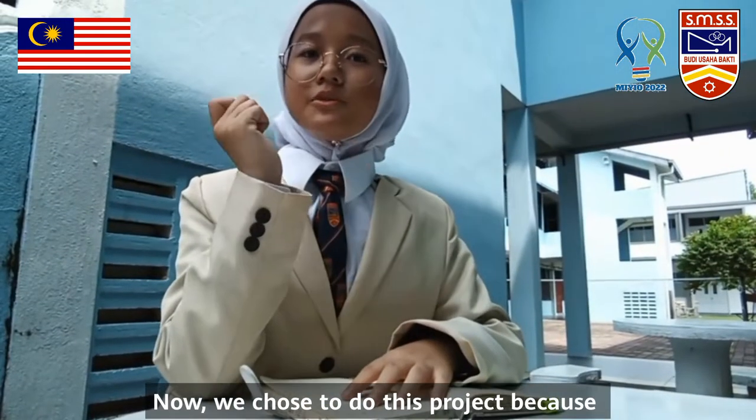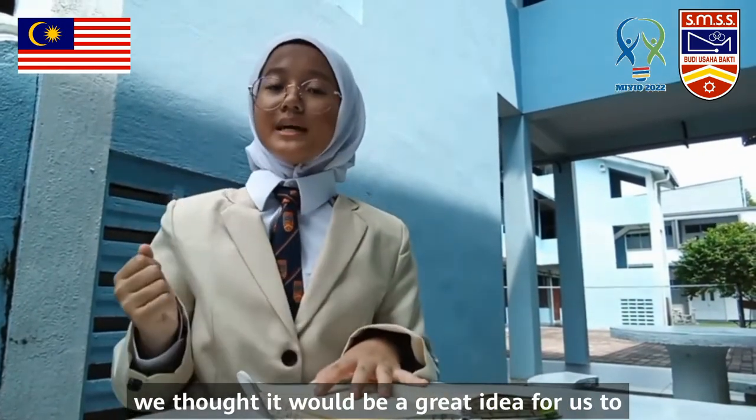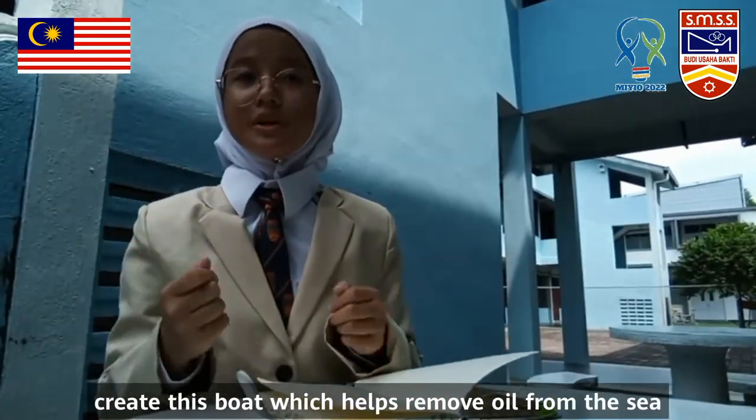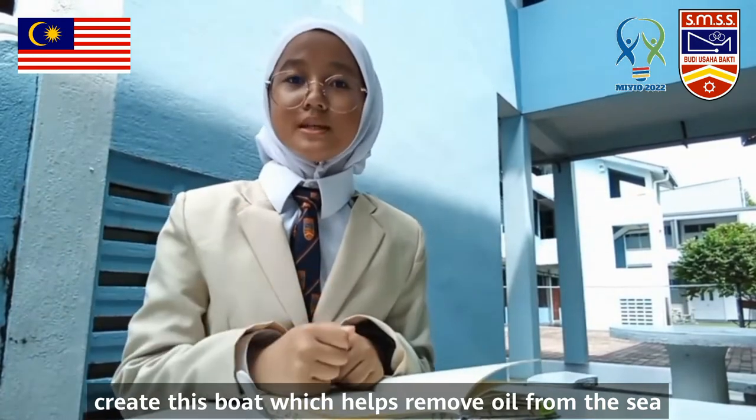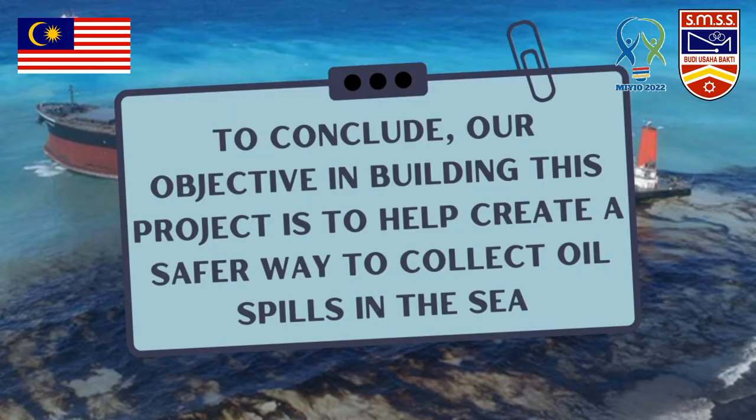We chose to do this project because we thought it would be a great idea to create this boat, which helps remove oil from the sea without any human being present. To conclude, our objective in building this project is to help create a safer way to collect oil spills in the sea.